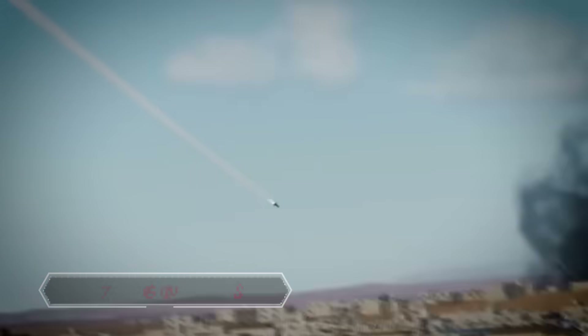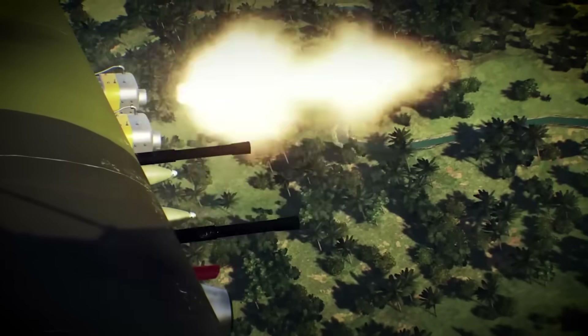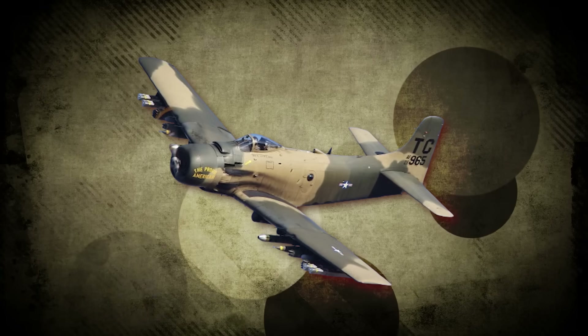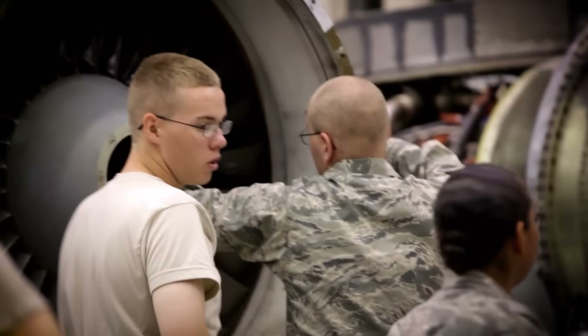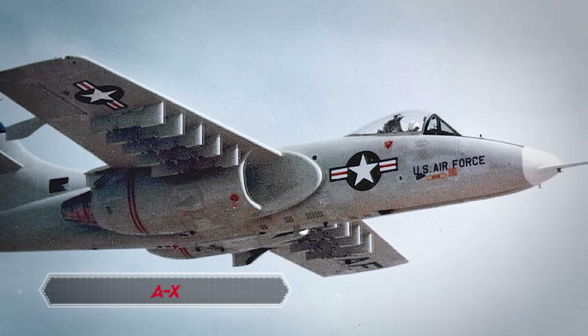Let's rewind to the 1960s during the Vietnam War, where the A-10 story begins. They realized they needed something better than the existing planes. The Douglas A-1 Sky Raider wasn't cutting it — too slow, not enough firepower, and getting beat up by ground fire. They tried looking for a replacement, considering different planes, but none quite fit the bill. In 1966, a big decision was made: the U.S. Air Force stopped trying to tweak existing planes and decided to build a whole new one dedicated to close air support. That's when the A-X program kicked off.